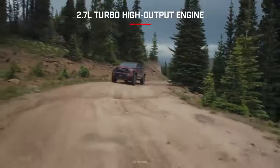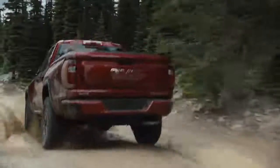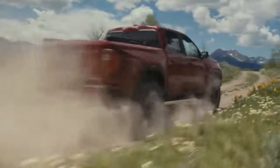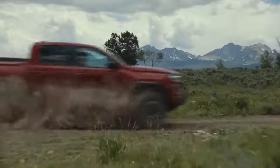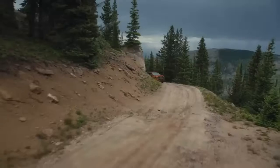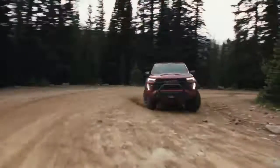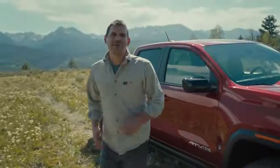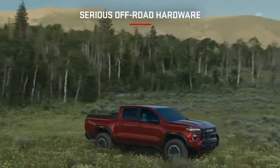This thing has a 2.7-liter turbo high-output engine. Not only is it lightweight, producing an estimated 310 horsepower, but it has power when and where you need it — with an estimated 430 pound-feet of torque. The Canyon is more than capable to get you where you want to explore. To say this thing packs a punch is an understatement, but we have to put that power to use.